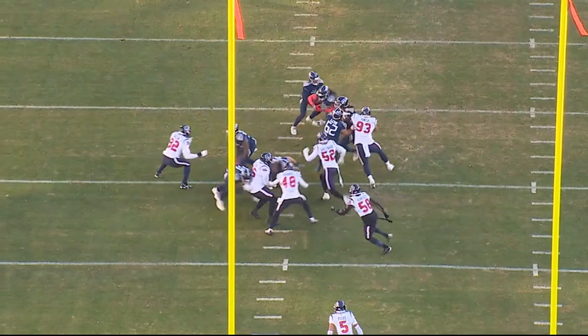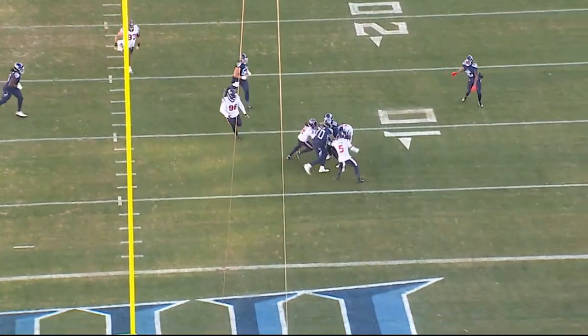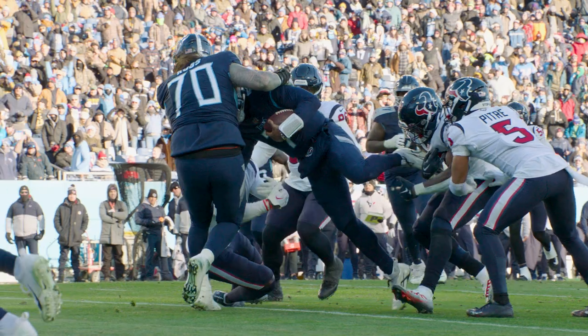Willis keeps it to his left side, outruns number 93, runs through the arm tackle of number two. Jordan Roos, with excellent strength and effort, gives a big assist to Willis as he spins him in the end zone for his first NFL touchdown.